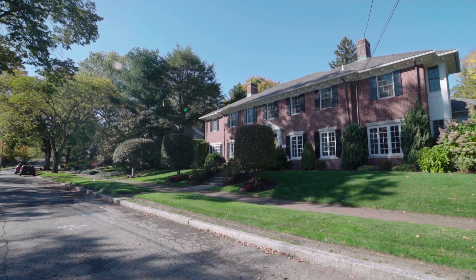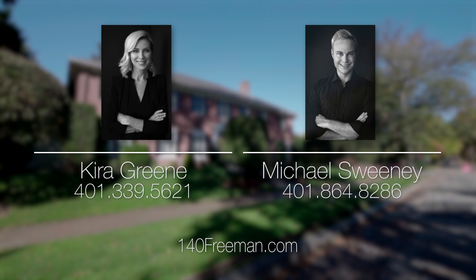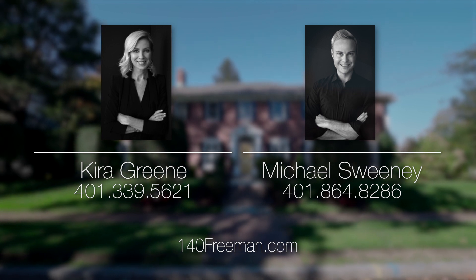For more information, please visit the property website or contact the Green Sweeney team at 401-339-5621 or 401-864-8286.